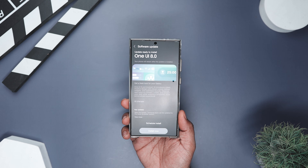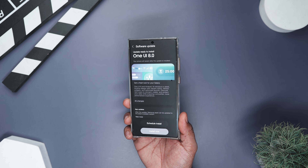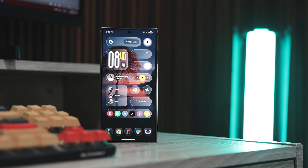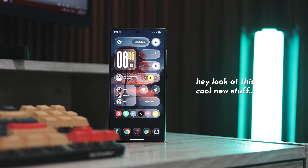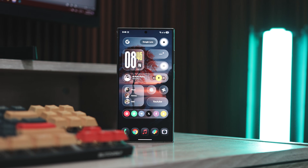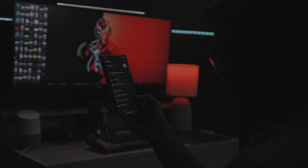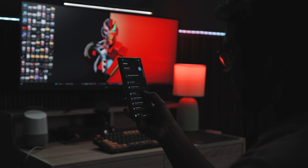Alright, so here's the thing — One UI 8 isn't exactly the kind of update that makes you jump out of your chair and clap. If One UI 6 and 7 were like, hey, look at this cool new stuff, One UI 8 is more like, yeah, we made some improvements, they are nice, trust me. It feels subtle, calm, and almost too calm.